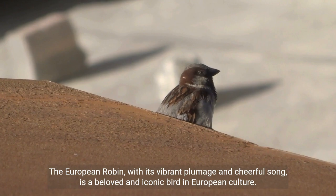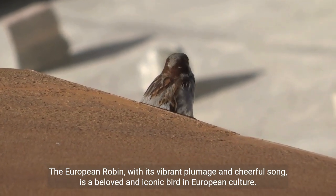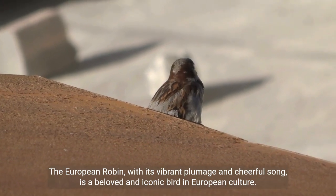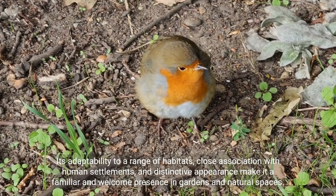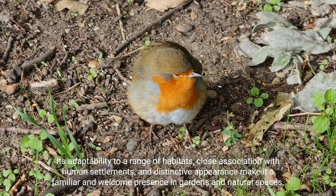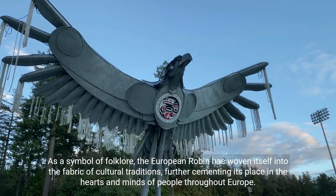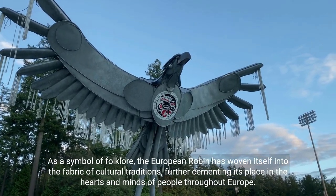The European robin, with its vibrant plumage and cheerful song, is a beloved and iconic bird in European culture. Its adaptability to a range of habitats, close association with human settlements, and distinctive appearance make it a familiar and welcome presence in gardens and natural spaces.